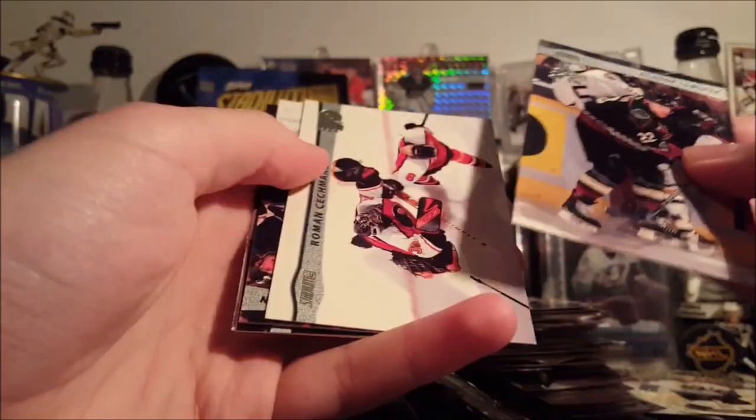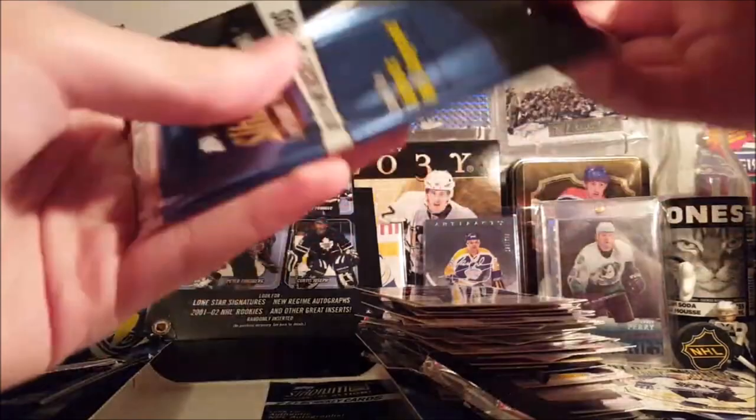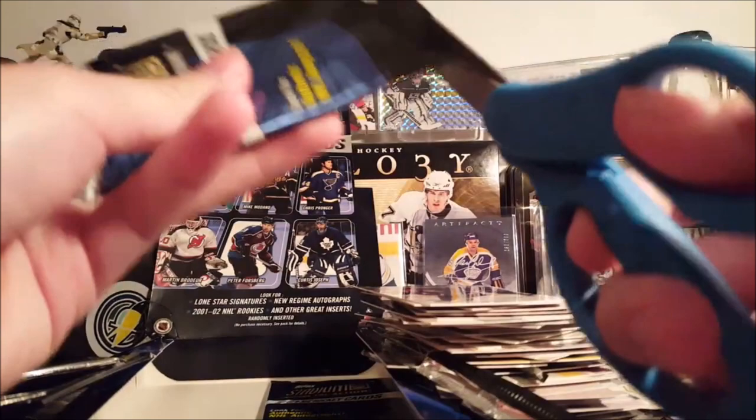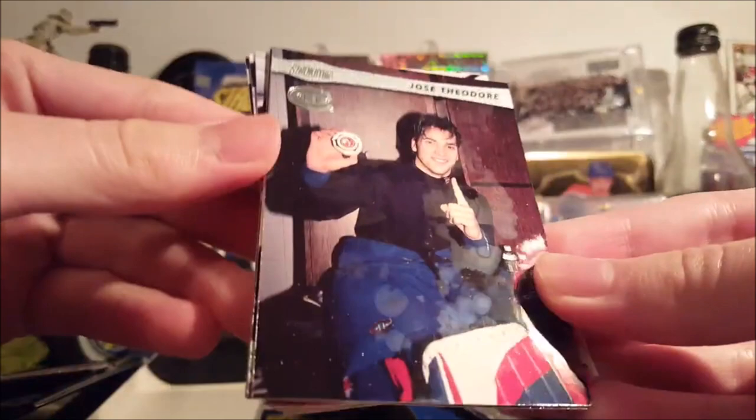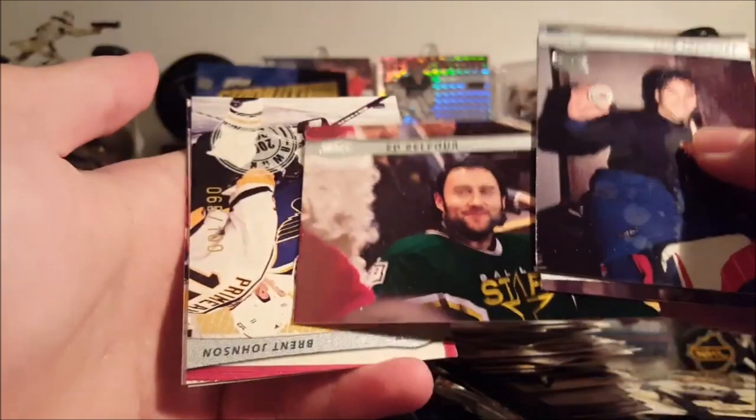Claude Lemieux on the Coyotes — I didn't know he played for the Coyotes. Roman Turek. There's another Daniel Sedin — that might be the third one of those. Doug Weight. Tanguy and Johan Hedberg. The front card always seems to be a little messed up — I don't know if that's from the pack. Another Jose Theodore on the front of the pack. Marc Savard. Ed Belfour.